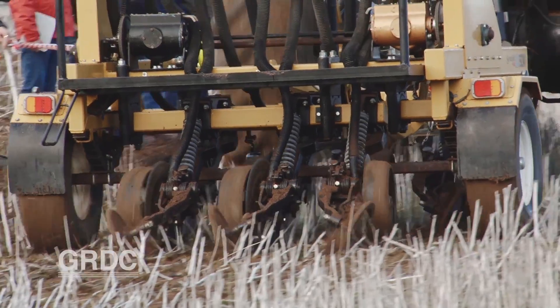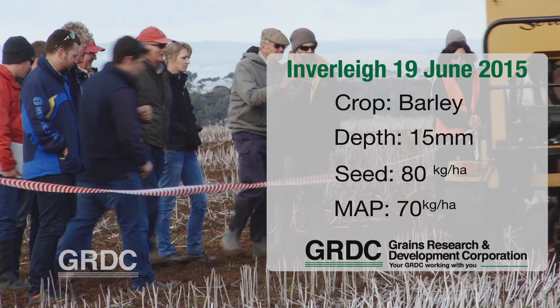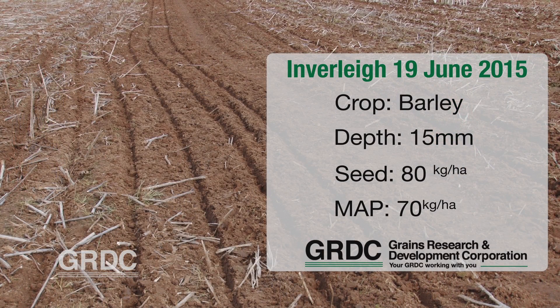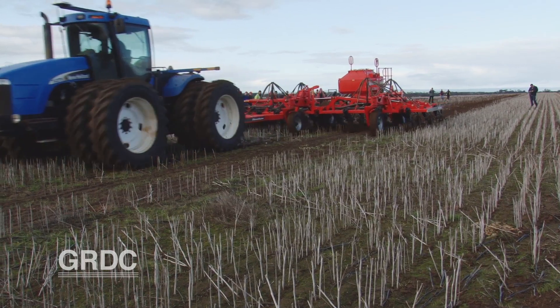To compare the seeders, barley was sown at a depth of 15 millimetres in either 12 or 24 metre strips at 80 kilos to the hectare with 70 kilos of MAP. Sowing was done a bit late because logistically they had to wait until everyone finished their sowing program to get all the seeders on site. This may disadvantage some implements, though late sowing might be an advantage for disc seeders.